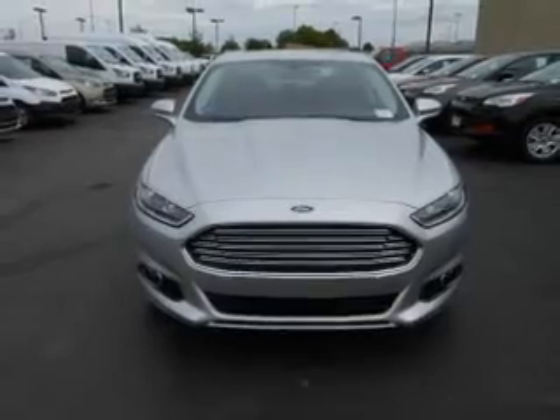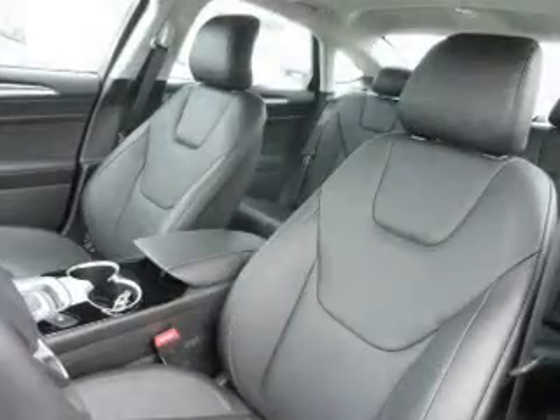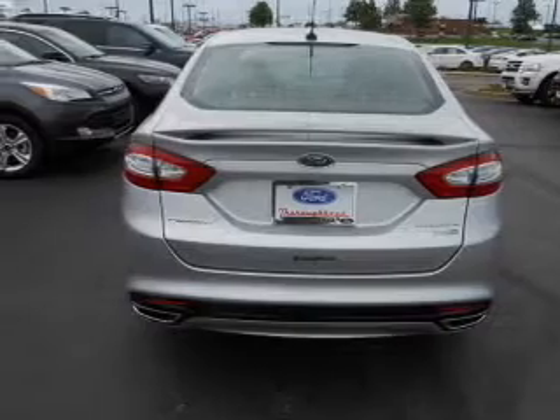Inside, you'll find leather seats, Bluetooth connectivity, digital radio, Sirius XM satellite radio, auxiliary input, remote start, steering wheel controls, a premium sound system, push button start, automatic climate control — great quality at a great price.